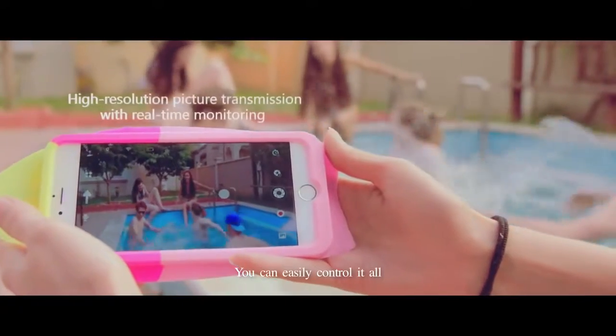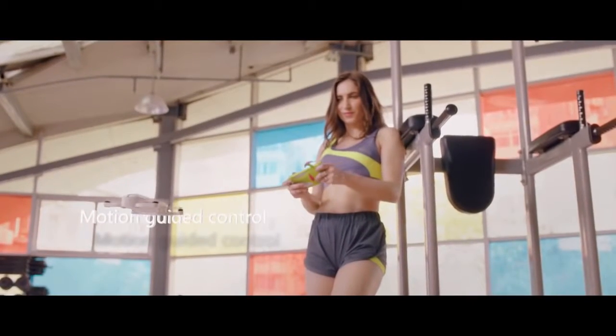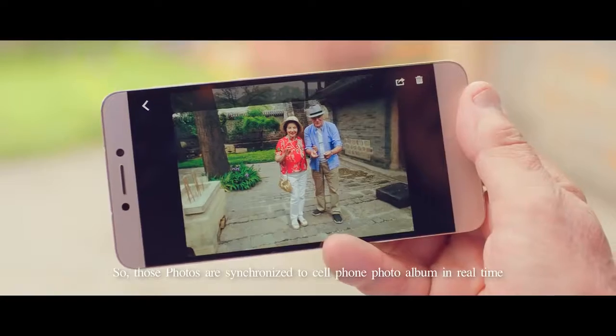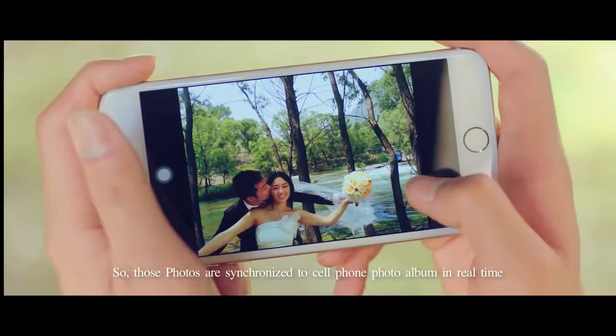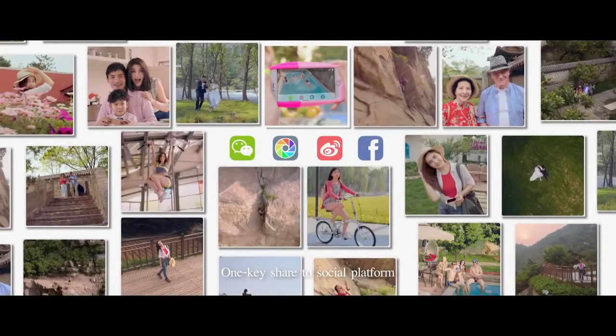You can easily control it all through your cell phone. Those photos are synchronized to your cell phone photo album in real time. One key to share to your favorite social media.